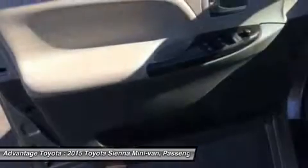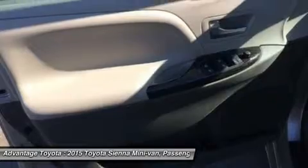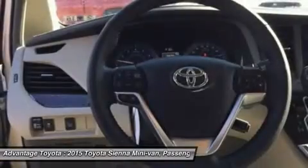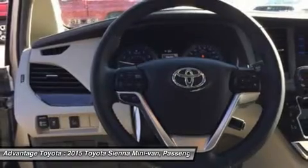The base L trim comes generously appointed with items like dual sliding side doors, a 60-40 split staggered second-row seat, 3-zone air conditioning, and cruise control.